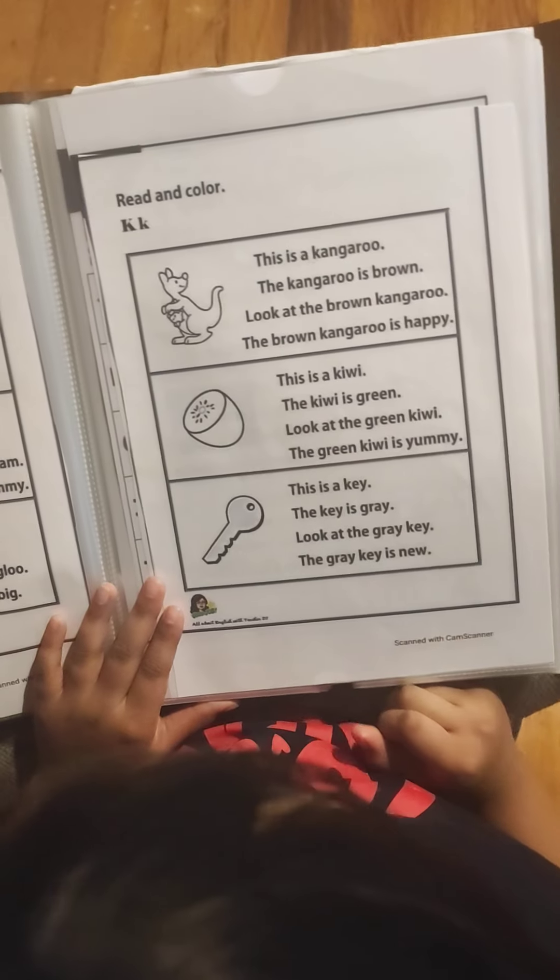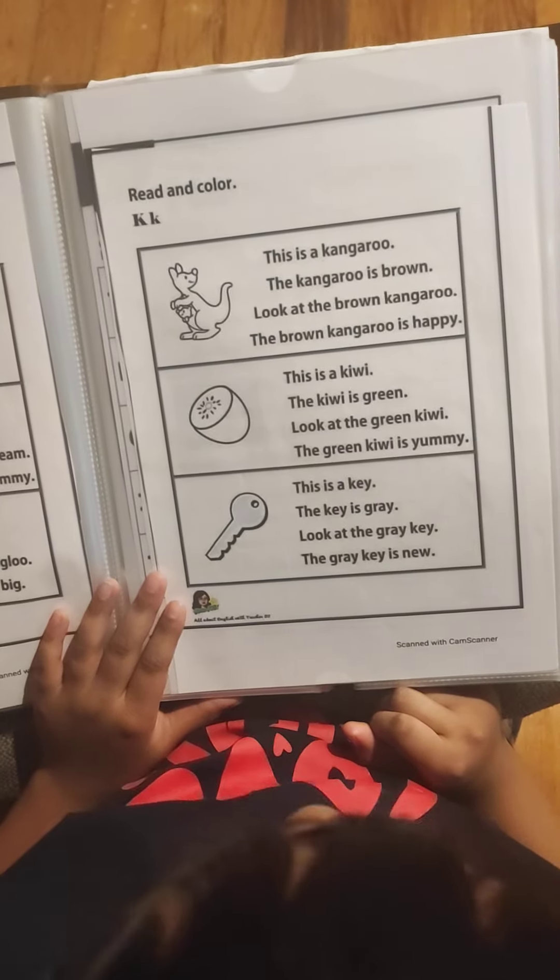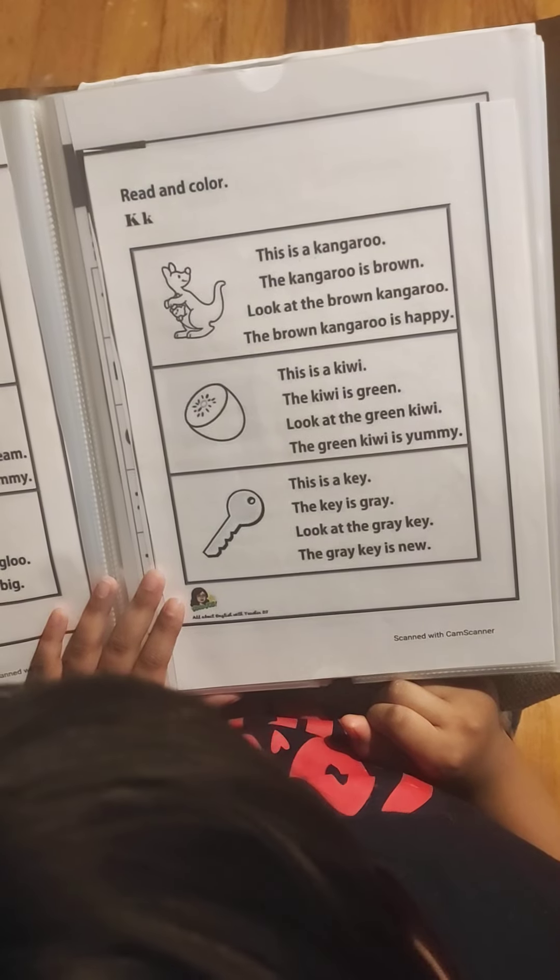This is a kiwi. The kiwi is green. Look at the gray kiwi. The gray kiwi is new. Very good.